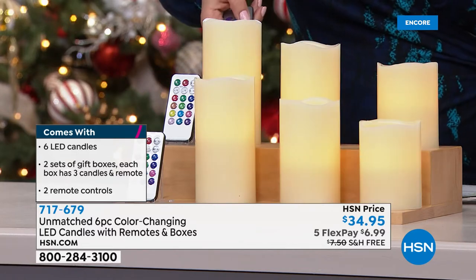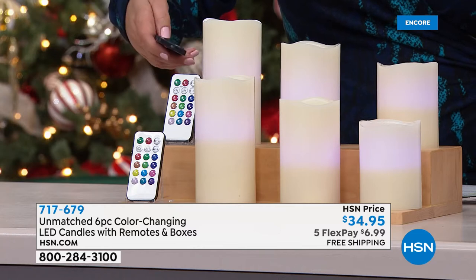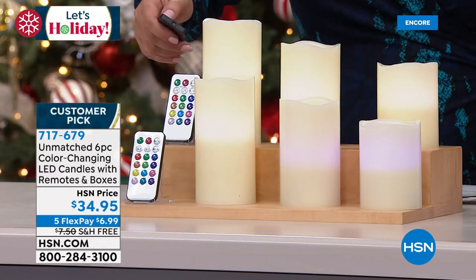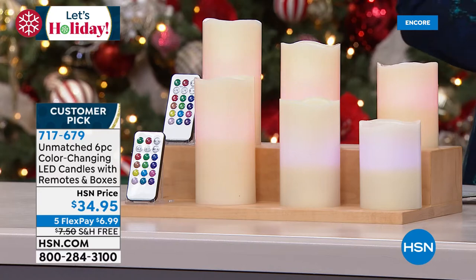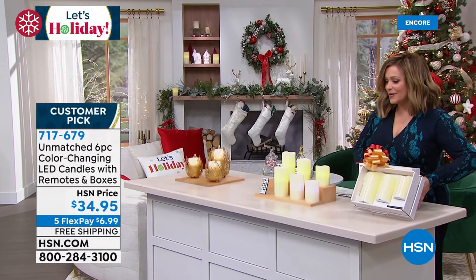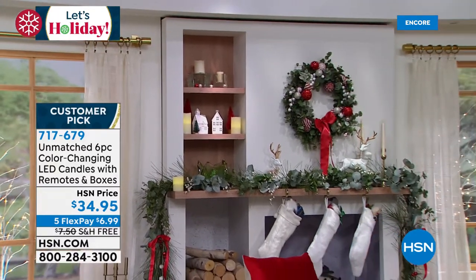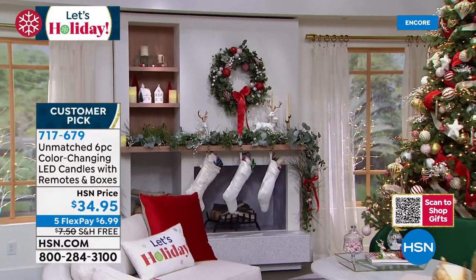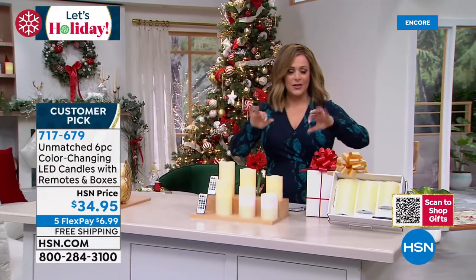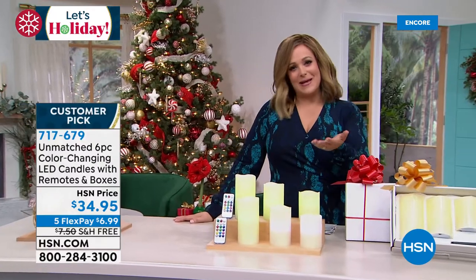You'll get the four-inch, the five-inch, and the six-inch candles with the remote control. Why the remote? Because these are color-changing — you can choose your favorite holiday color or set it on color-changing mode to cycle through 12 colors. To make gifting easy, we've individually packaged them: you're getting two individual gift boxes, two complete sets, all ready to go. Pop a bow on it and you're ready. And remember — no-drama candles. You never have to worry about a candle tipping over, puppy dogs, or small fingers.